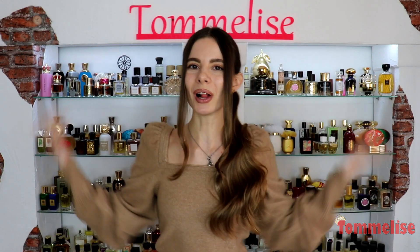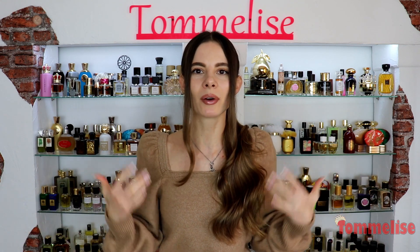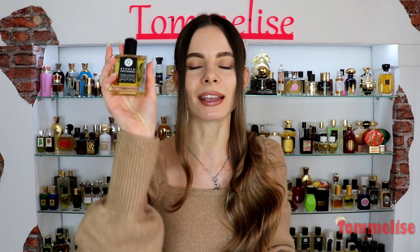Hello everyone! Welcome back! Happy Monday! How's it going? I'm super excited about this video because it's a review on the new Gallagher fragrance and it is about patchouli, as you've probably already guessed by its name.